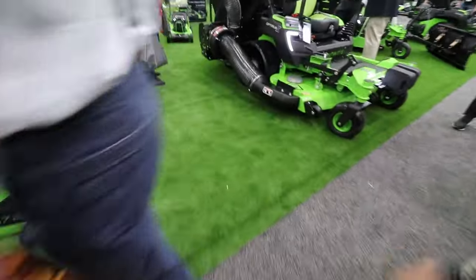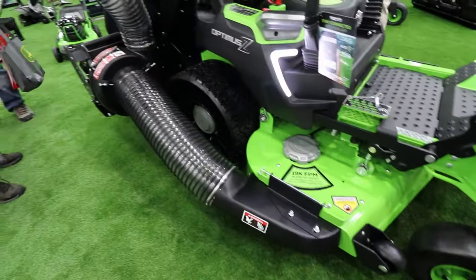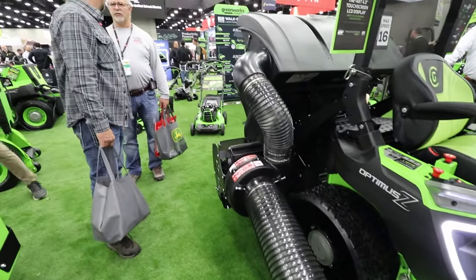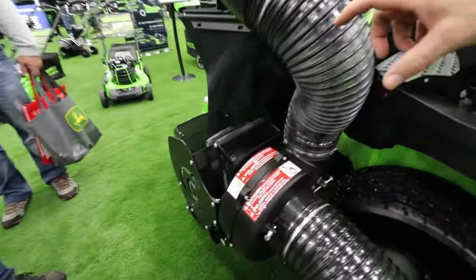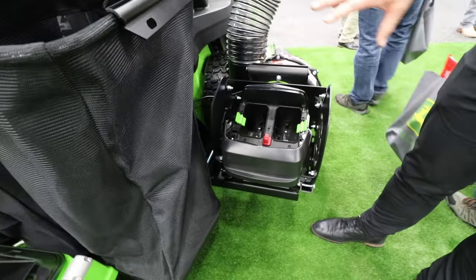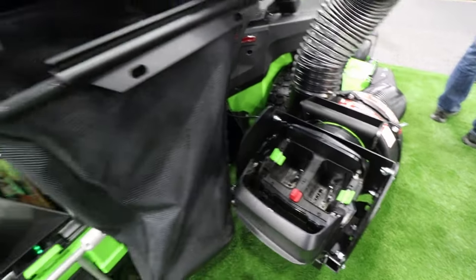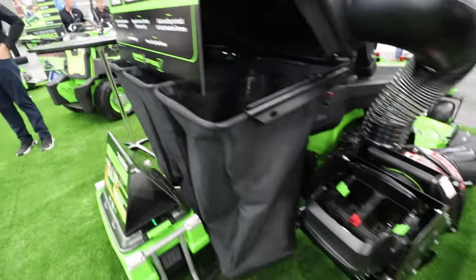We also offer new accessories for our Optimus units this year. This is an electric bagger powered by an electric motor — you drop two of our handheld batteries into this electric fan motor and drive it just as you would any other bagger. It's an all-electric bagging system for our units.